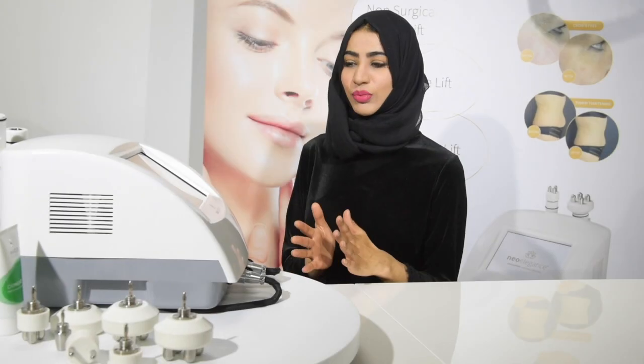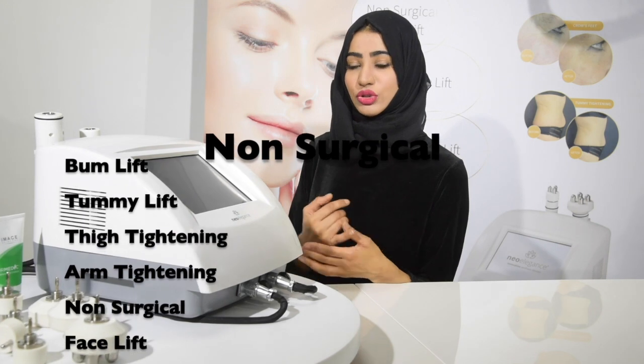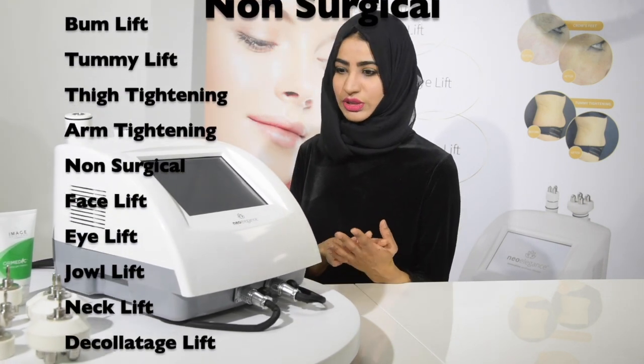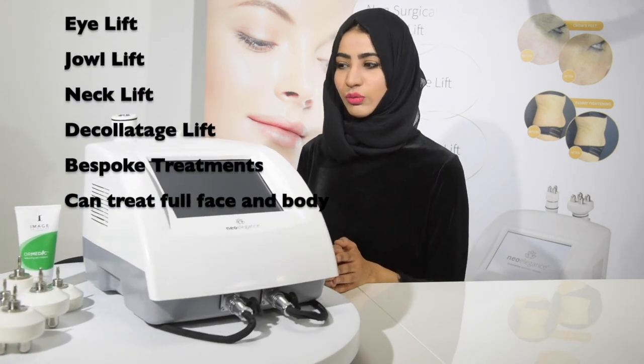Some of the treatments you can provide with this include a non-surgical facelift, non-surgical eye lift, jowl lift, neck lift, bum lift, tummy tightening, arm tightening, and bespoke treatments as well. It's really versatile in terms of what you can offer, which is amazing.